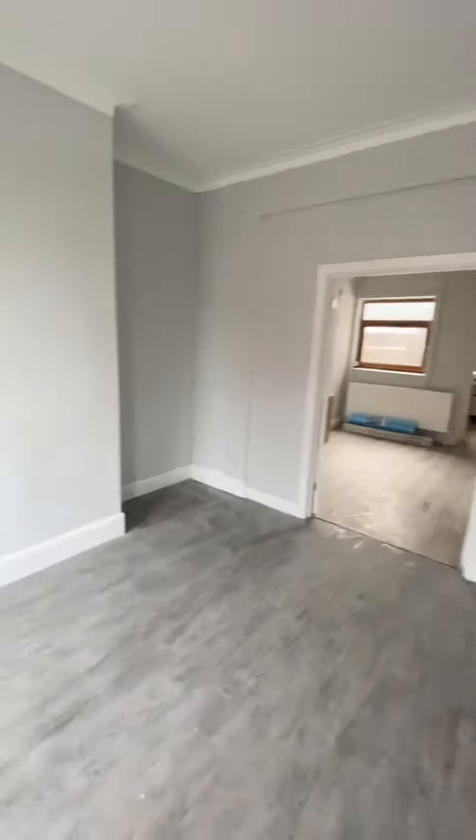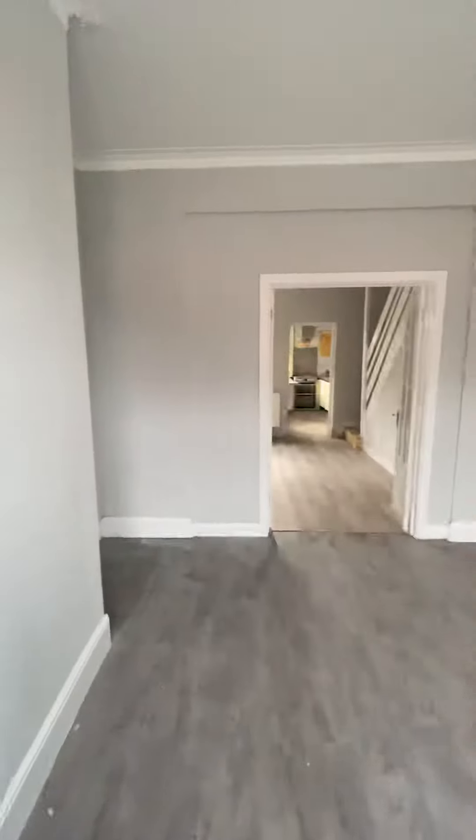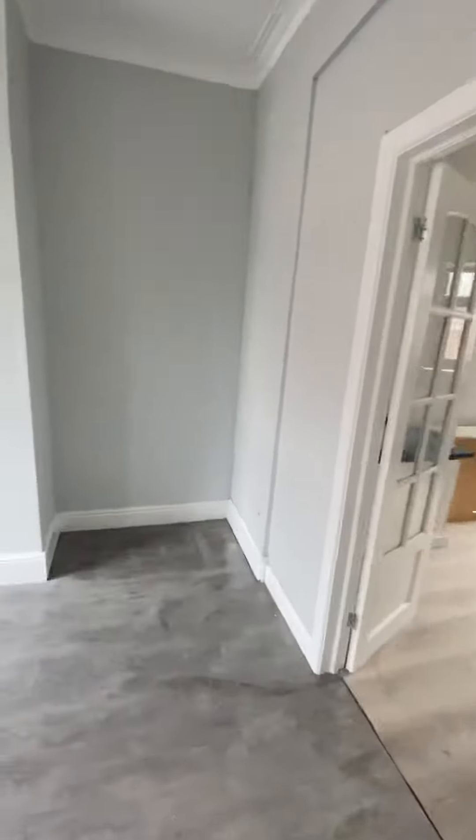As we enter the property, you'll see it's got a nice open plan living space down here. The property is undergoing some renovation work at the moment, which I will identify as we go around. Here you've got the first reception room, a nice big airy space.